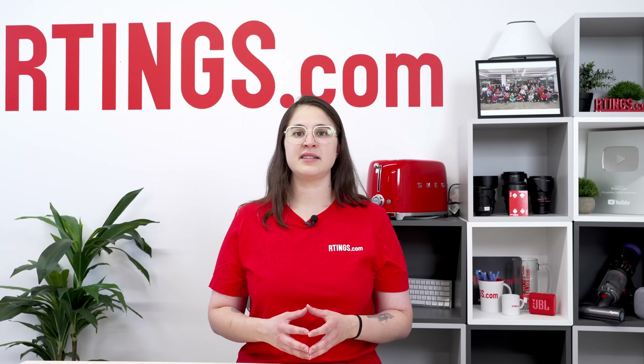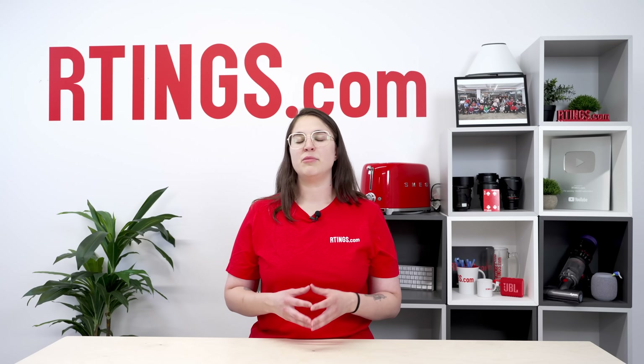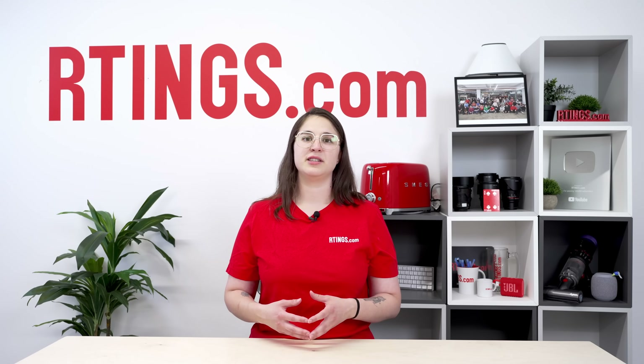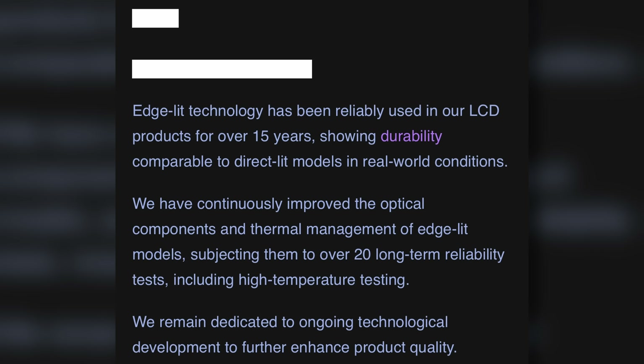We reached out to Hisense, Sony, LG, and Samsung for comment on our results. At the time of publication, we've received responses from LG and Samsung. LG's statement notes that, while in general, stress points of LCD TVs relate to heat and light, they haven't seen a difference in the defect rate of edge-lit TVs. You can read the full statement on the screen. Samsung's statement reaffirms their commitment to delivering high-quality consumer TVs using edge lighting, as you can also see on the screen.